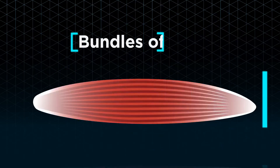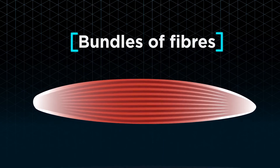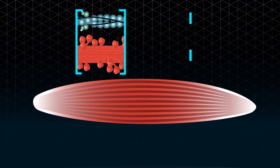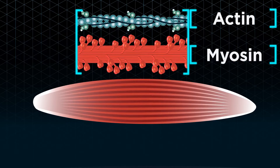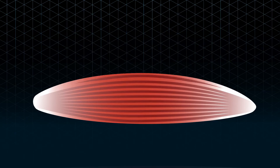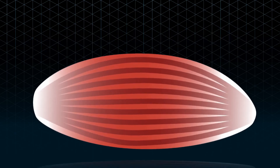Muscles are essentially bundles of fibers that expand and contract to help make movement possible. These fibers are mostly repeating units of actin and myosin protein chains. If you have larger muscles, it does not mean that you have more fibers — it means that the fibers are just much larger.